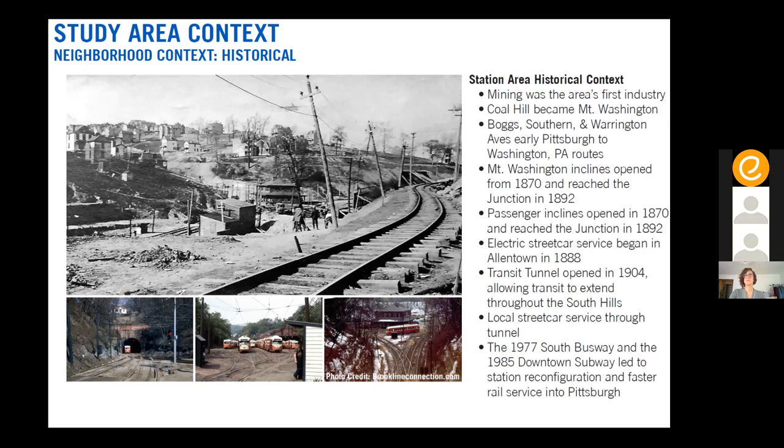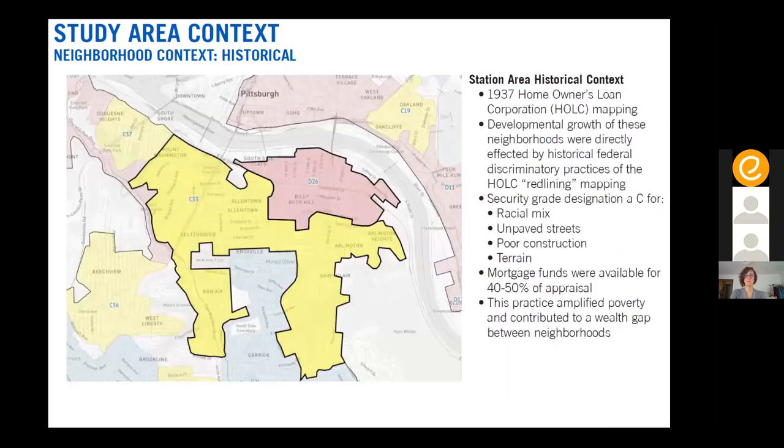One of the key things James will talk about is how we can improve the access points to be more accessible, but also more attractive, welcoming, and safe.